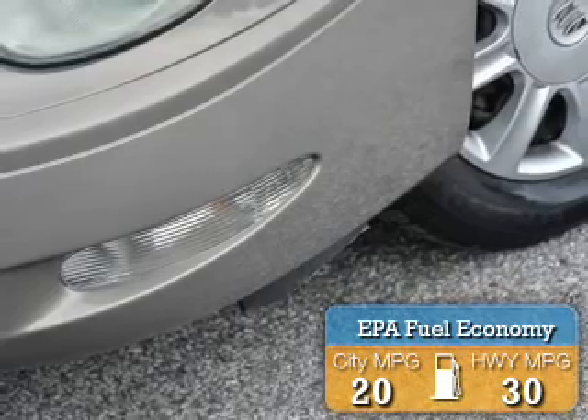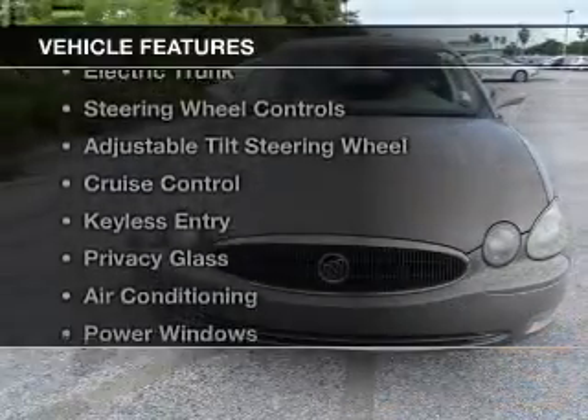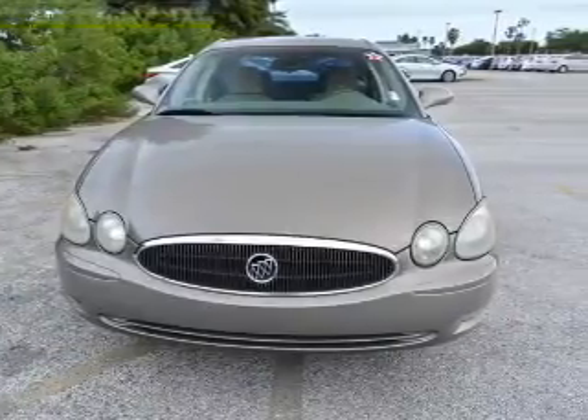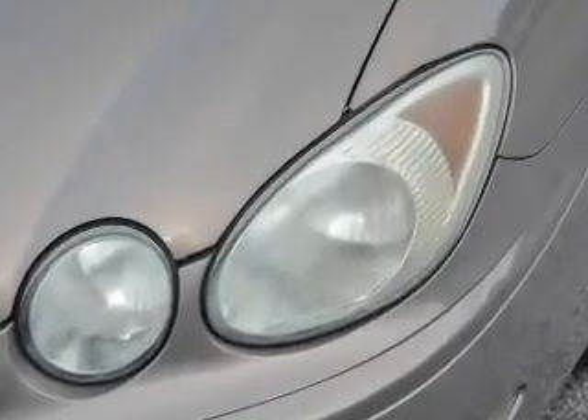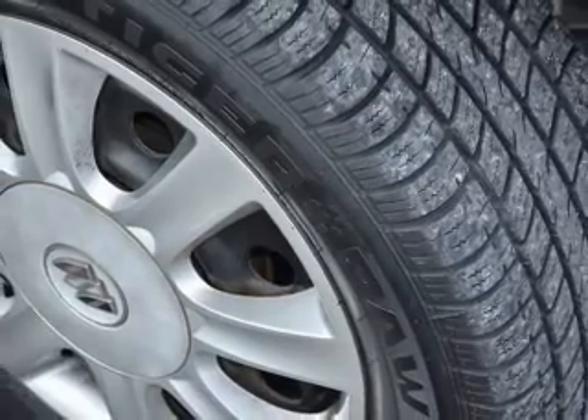Great fuel efficiency saves you money by requiring fewer trips to the gas station. The features include internet connectivity, electric trunk, steering wheel controls, an adjustable tilt steering wheel, cruise control, keyless entry, privacy glass, air conditioning, power windows, and power steering.